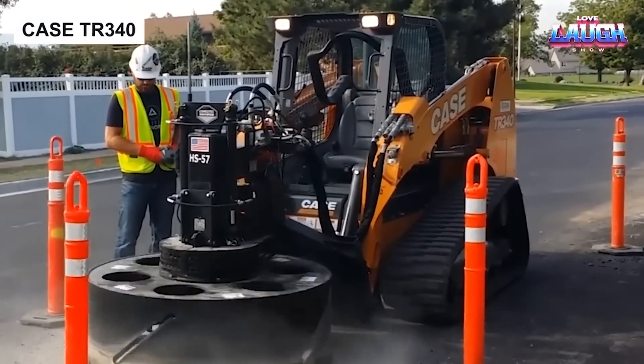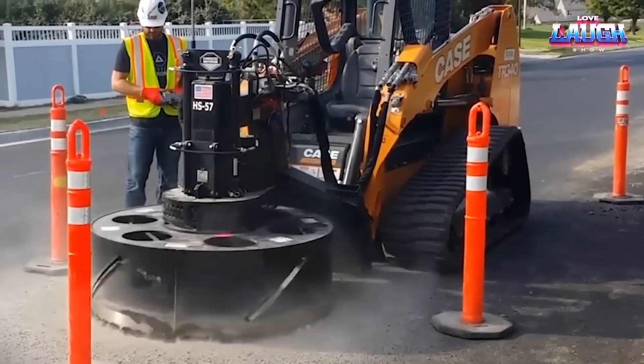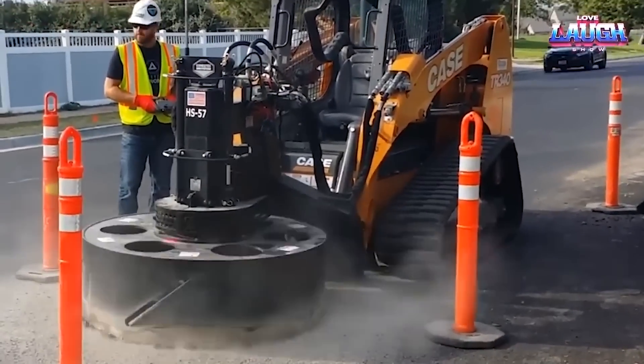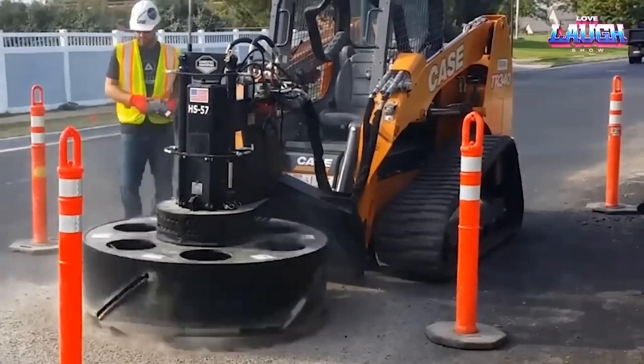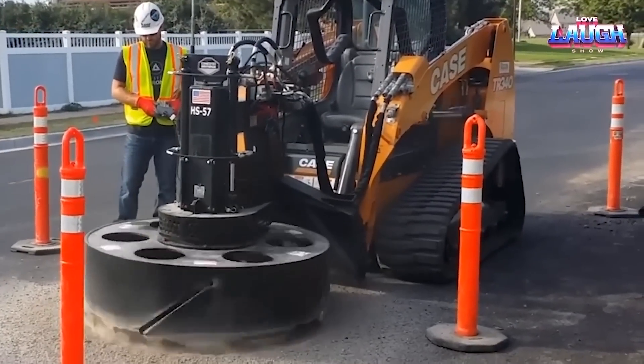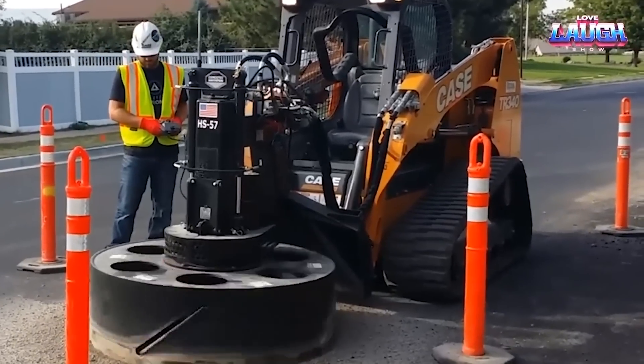Moving from tidy streets to heavy duty tasks, let's meet the KSDR 340. A versatile loader from America, it's designed for more than just lifting. Today, it's set up to carve perfect circles in concrete or asphalt, ideal for creating manholes.